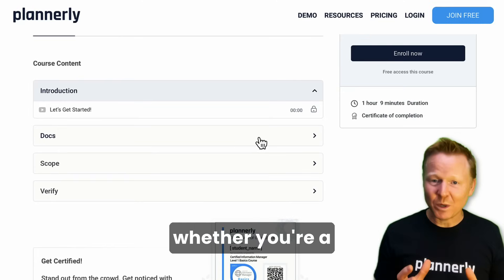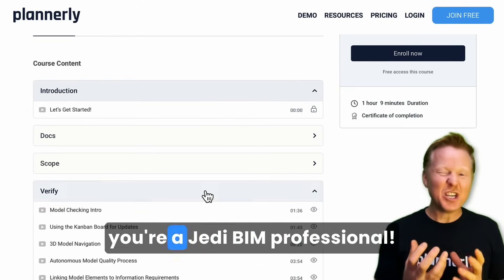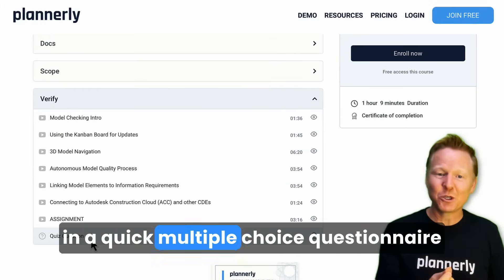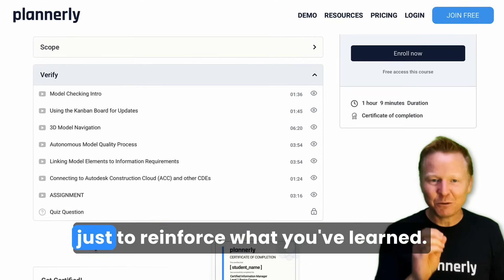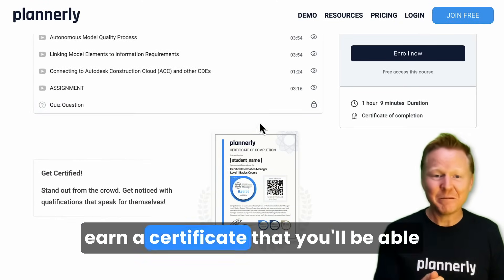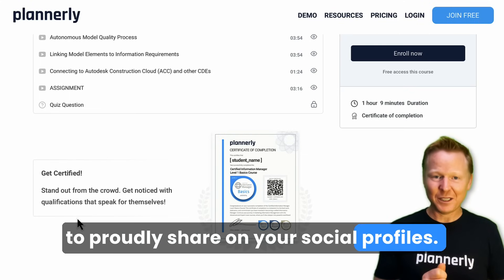The course is for everyone, whether you're a beginner or whether you're a Jedi BIM professional. Each of the three sections wraps in a quick multiple choice questionnaire, just to reinforce what you've learned. And by the end of that, you'll earn a certificate that you'll be able to proudly share on your social profiles.